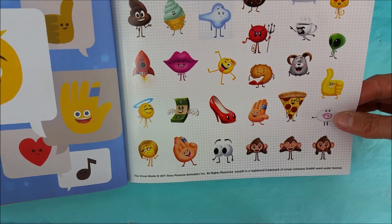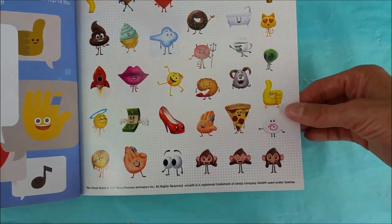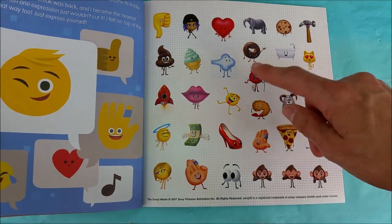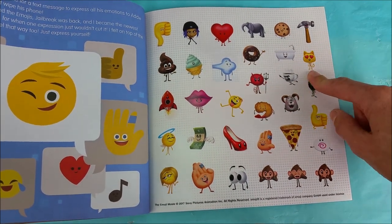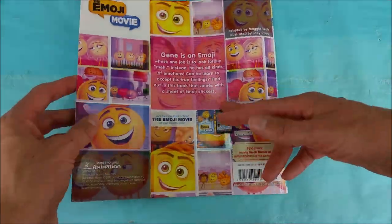Oh, look at all these cool stickers! There's tons of emojis: pizza emoji, thumbs up, a heart, a cookie, a hammer, a kitty with eye hearts. The end.